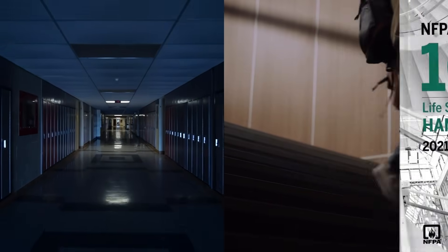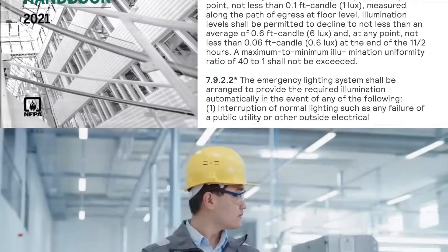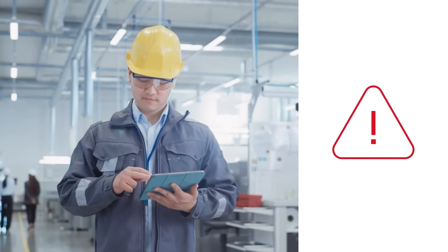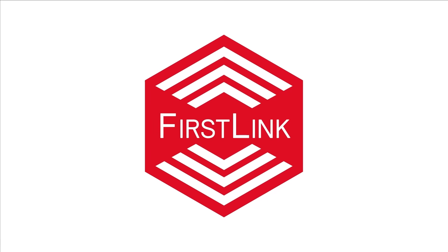We know that emergency lighting is important and we know that emergency lighting must be tested, but we also know that testing takes scarce time and resources and is prone to errors. First Link is the best way to test.